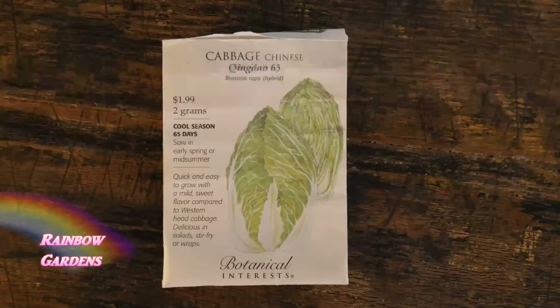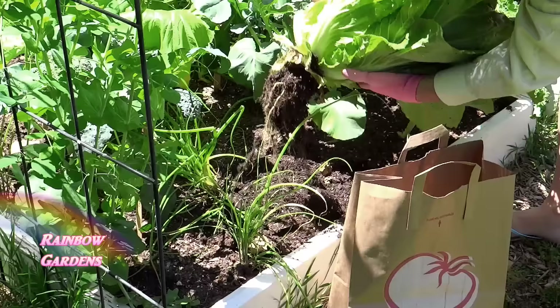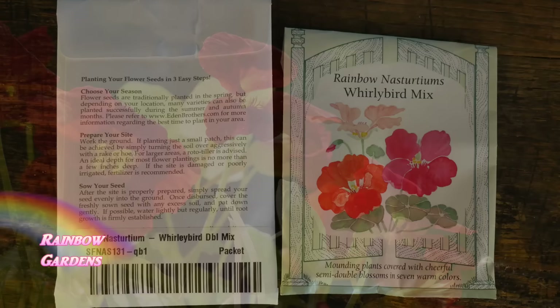My favorite cabbage to grow is Napa cabbage — it's a Chinese cabbage and I grow this every year. I usually try to grow at least six heads of cabbage. There is nothing better than going produce shopping in your own garden. Take a big bag out there and pull a head of cabbage. As long as you're succession planting, you'll just have to pull one at a time — you can cook it or eat it fresh just like that.